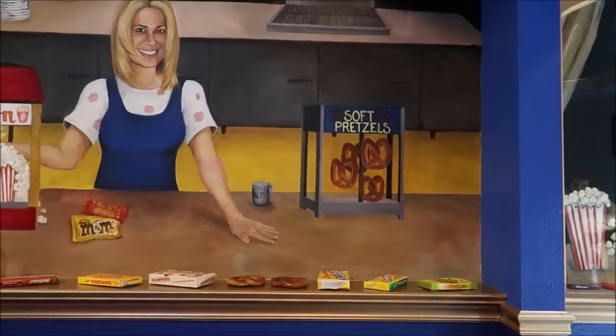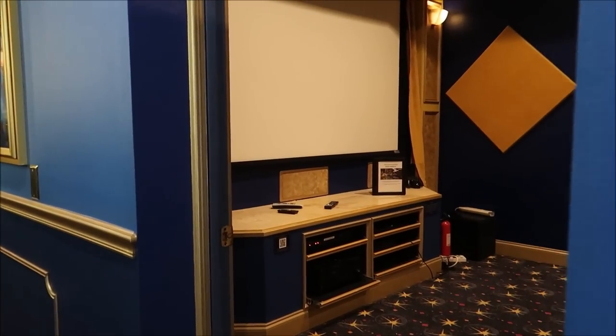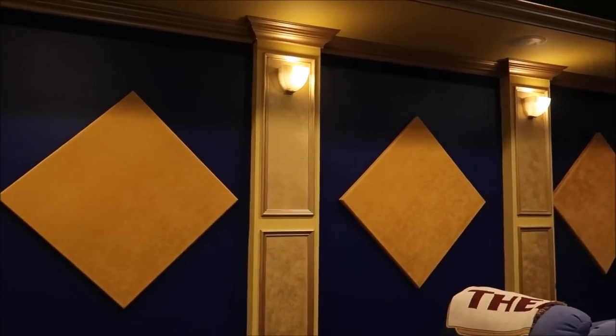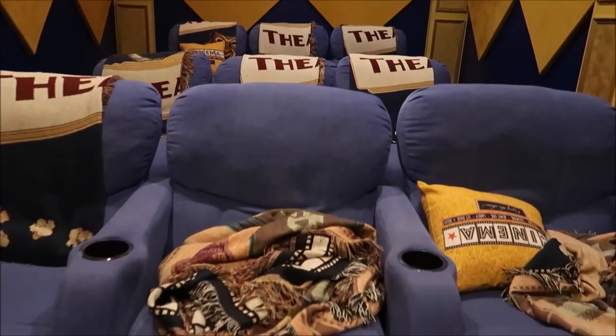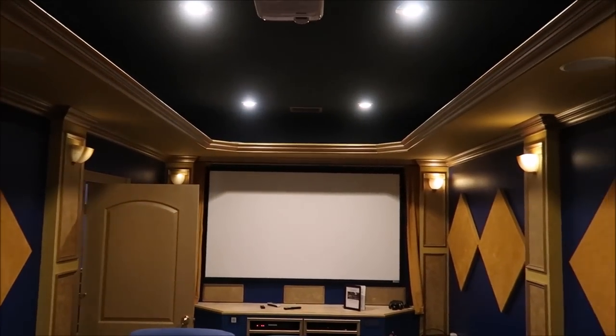With all these movie pictures, there ought to be a movie theater. Right outside the theater we have amazing concession murals, and inside, if you're a fan of Mickey's PhilharMagic, it looks just like that in here. This is a gorgeous movie theater with comfy recliners — I could sit in here all day. I like this one because it's just a classic, nifty theater compared to the Jumanji ones in previous homes.